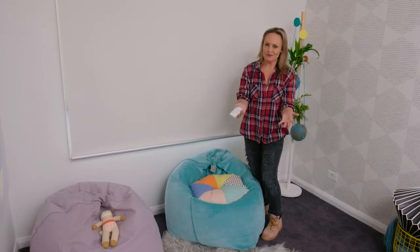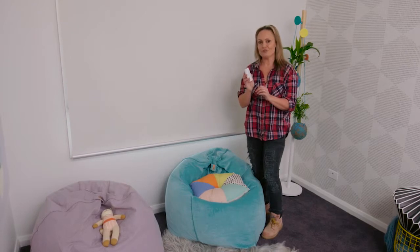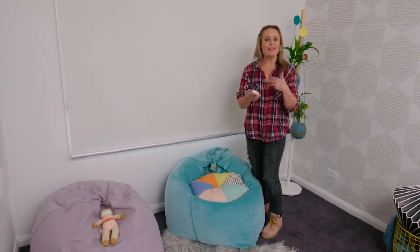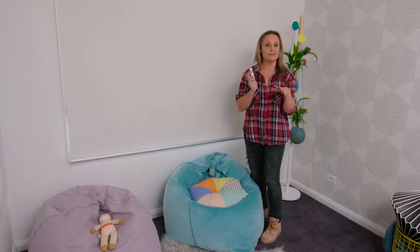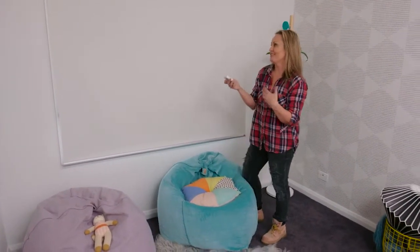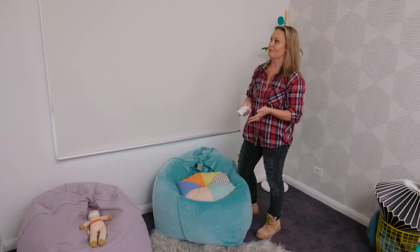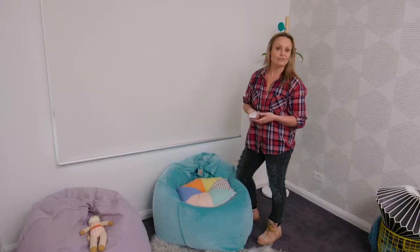If you do lose your remote control, you can download an app and operate these blinds anywhere in the house from your phone, which is incredible technology. So it looks good, it is good, it functions incredibly well, and it's exactly what you want for a kid's room.